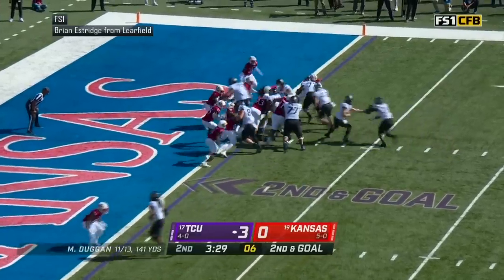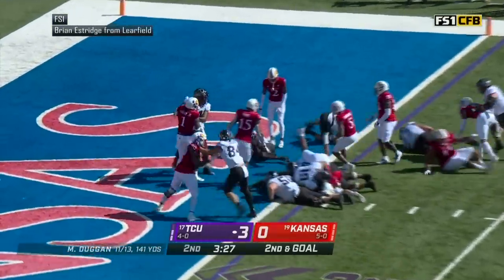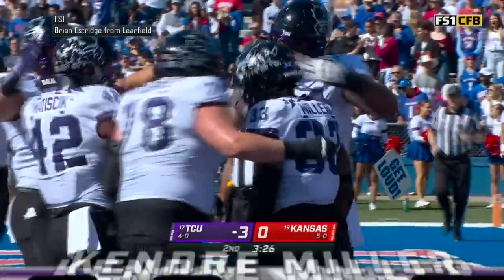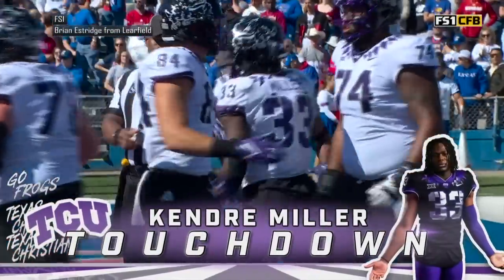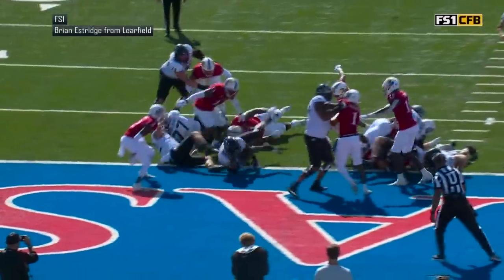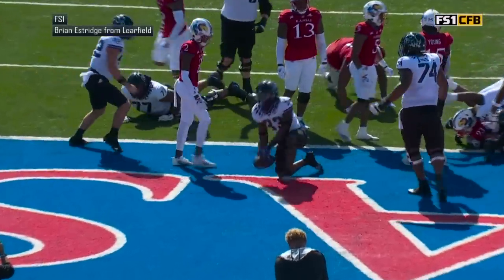High formation, give to Miller running right, slips through — touchdown! Hit the horn and the Horned Frogs in the end zone for the first time, with 3:26 to play in this opening half. The Horned Frogs on a 99-yard drive go up 9-0 on Kansas.